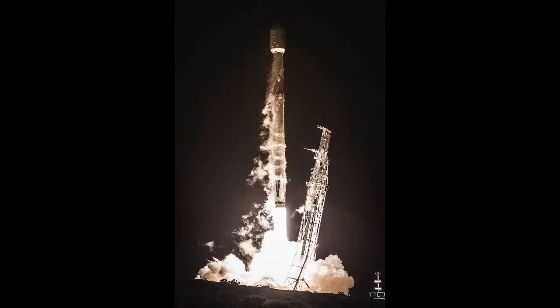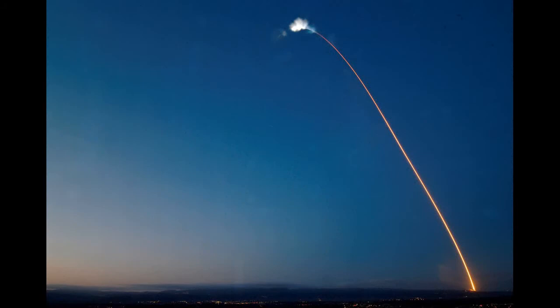The Juno probe is currently completing its 11th flyby of Jupiter, having reached the planet in 2016. The name Juno comes from Roman stories in which Juno was the wife of Jupiter. Images and data sent back by Juno are helping NASA to understand how the planet was made, as well as how it is changing with time.